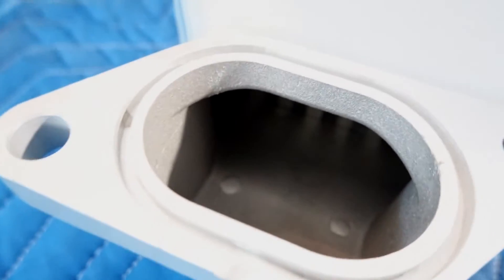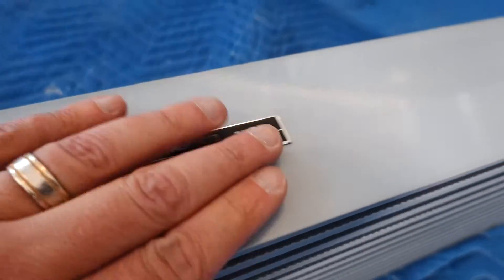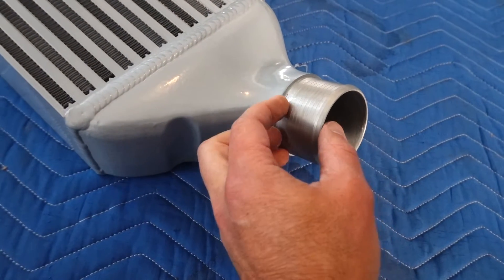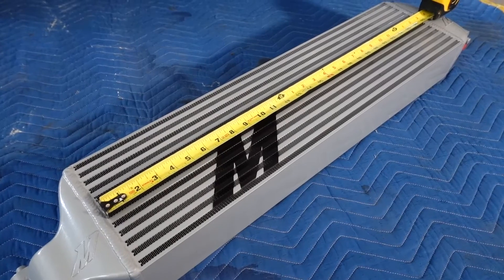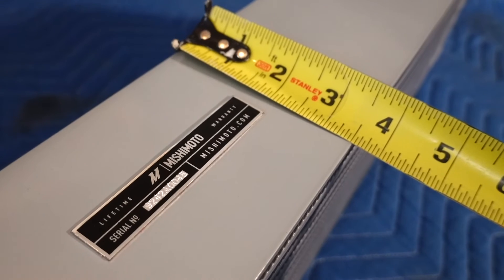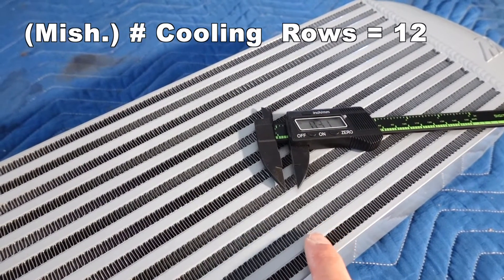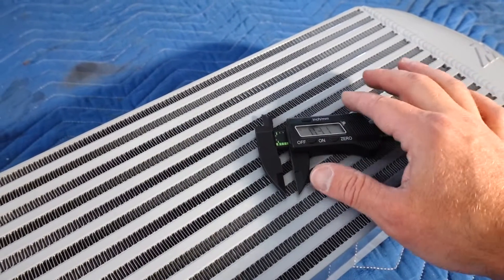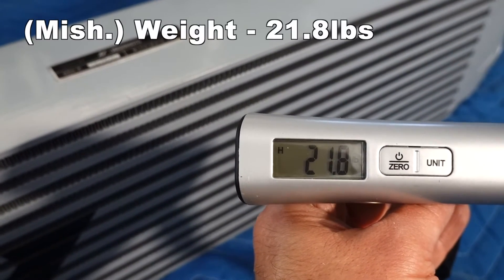That end looks nice and smooth. It has a nice serial numbering — not just a sticker. What I do like about the Mishimoto end is there's some texture to it, especially at the very end point where there's more of a lip. The length comes in at 27 and 3/8 inches. The height comes in at 7 and 3/8 inches and the depth comes in at just shy of 3 and 5/8 inches. The Mishimoto intercooler offers 12 rows of cooling fins. Each row has a height of 0.31 inches. There are seven fins per inch. The Mishimoto intercooler weighs 21.8 pounds — definitely heavier than the PRL.